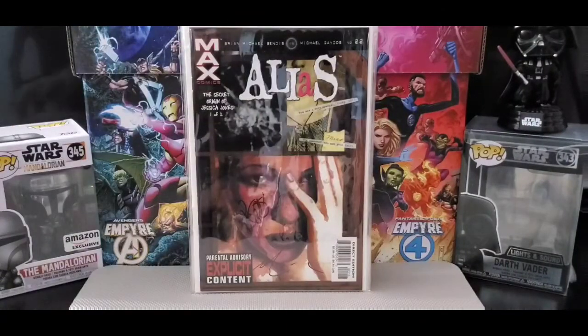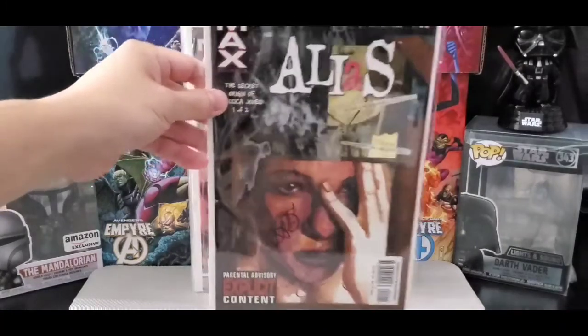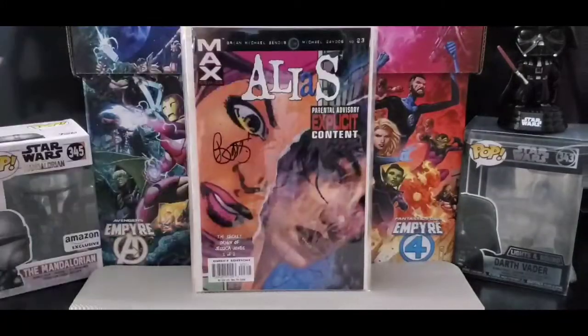Got issue number 22. This is The Secret Origin of Jessica Jones, issue one of two, and this is part two.